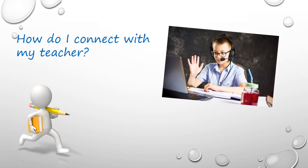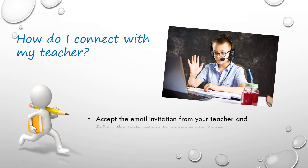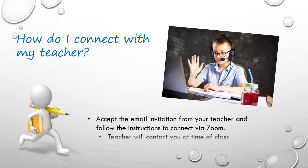Your teacher will send you an email with a link that you can click on to join the class. The first time, it will ask you to download and install the software, which takes a minute or so. Follow the instructions, and then you will be ready to start the class.